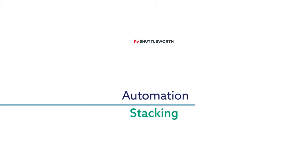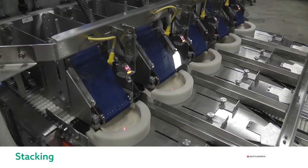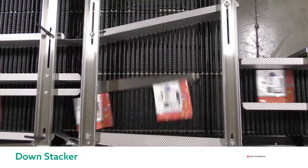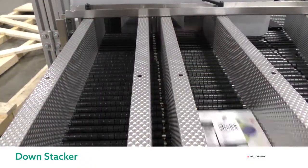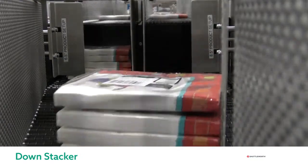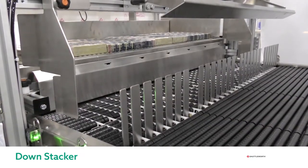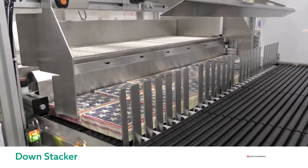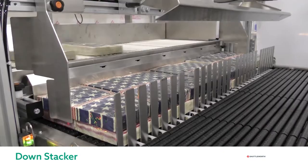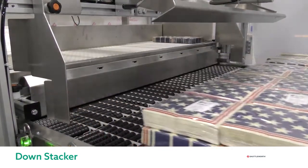Shuttleworth has built many custom systems that stack products prior to other packaging equipment such as wrappers, baggers, case packers, or for feeding operator hand packaging stations. In this segment we'll review our different stacking capabilities, beginning with a down stacker. Prior to down stacking, the in-surface divider pivots to guide products from one lane to another. Products then travel to be down stacked independently in two lanes of one common conveyor frame, with product stops that hold the stack until the stack count is met. Once the stack is ready it is released downstream. Another alternative is a pusher style stacker, where products accumulate in our low back pressure surface without shingling, then are pushed perpendicularly to be down stacked and released.